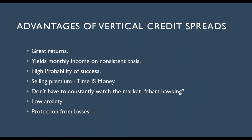Let's take a quick look at why I like vertical credit spreads so much. They give you great returns, yield monthly income on a consistent basis. There will be losses and losing streaks. But in the long run, you're going to have a very profitable strategy. I'll show you at the end how my strategy has fared, for the last two and a half years from 2020 — COVID-19 was not a great year for the market — and I want to show you the returns we have had trading just vertical credit spreads.